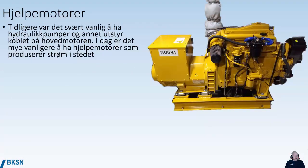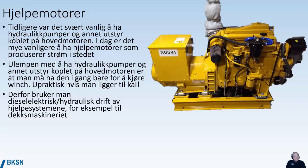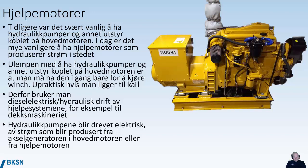Earlier, it was very common to have hydraulic pumps and other equipment hooked onto the main engine. Today on smaller vessels, most vessels instead have an auxiliary engine that produces electrical power. The disadvantage of having hydraulic pumps connected to the main engine is that you need the main engine running to operate a hydraulic winch, which is very impractical when moored alongside. Hydraulic pumps can be electrically powered by electricity produced from a shaft generator from the main engine, from an auxiliary engine, or from a battery storage.